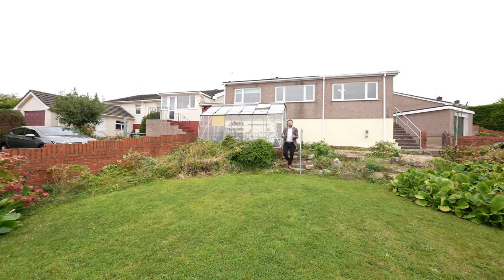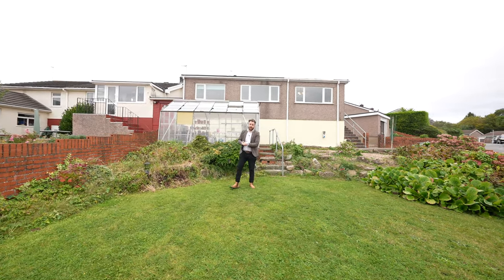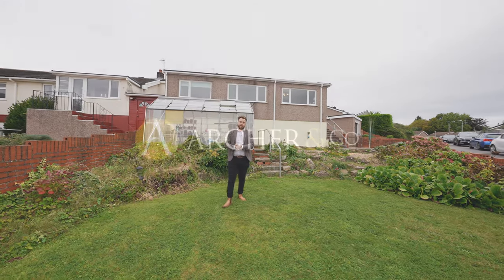So if you think this spacious bungalow could be perfect for your retirement, or maybe even as a first-time buy, why not get in touch and arrange a viewing with one of the team.